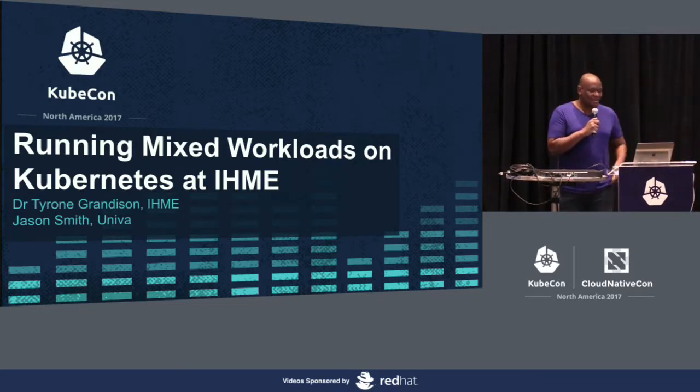I'm Tyrone Grandison, if that wasn't clear. I'm the CIO for IHME — just started a year and a half ago there.